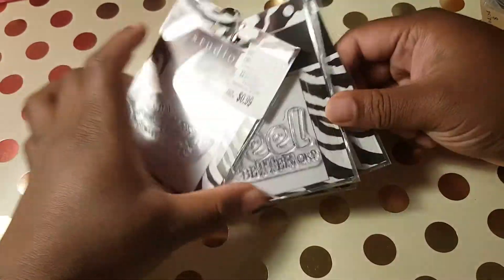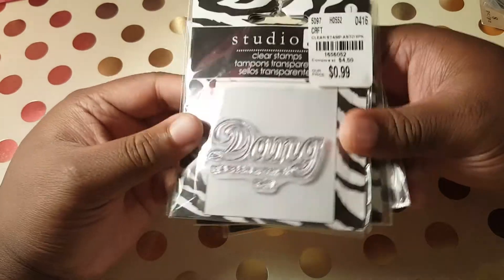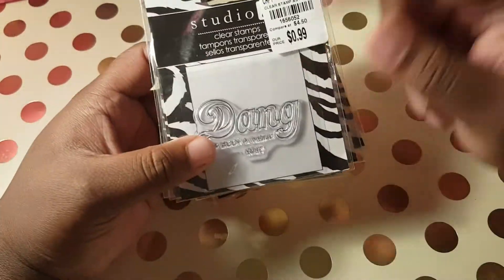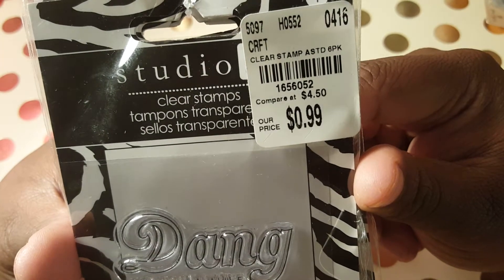I also bought these stamps by Studio G — everybody's been hauling these but I have the other set. This is the set that I picked up today and it was 99 cents. Here goes the product code for that.